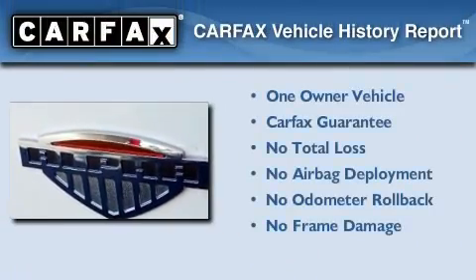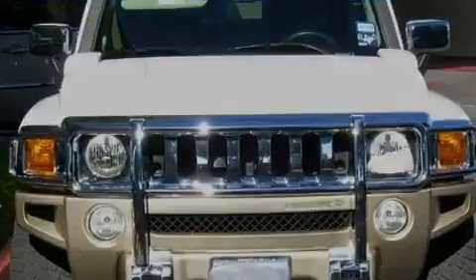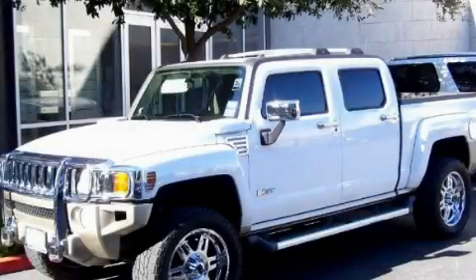This Hummer has had only one owner and it qualifies for the Carfax buyback guarantee. Call or visit us right now and arrange your test drive today.